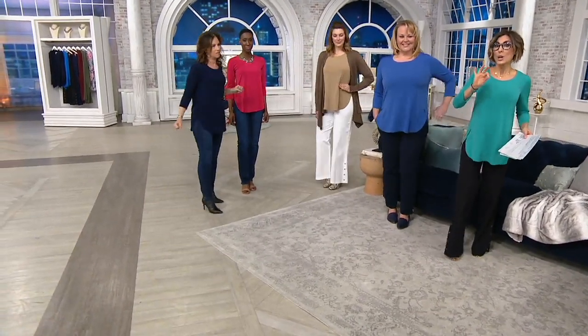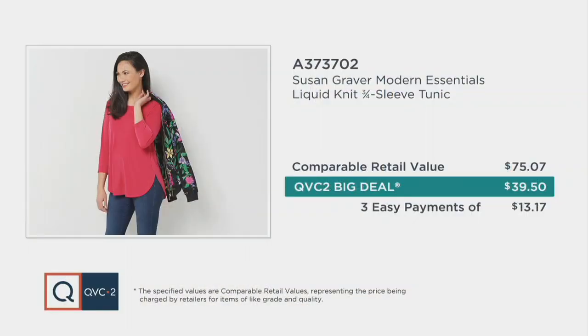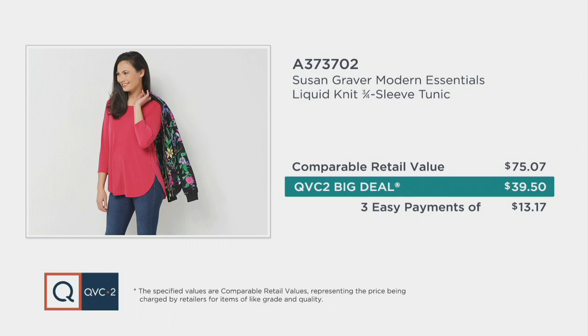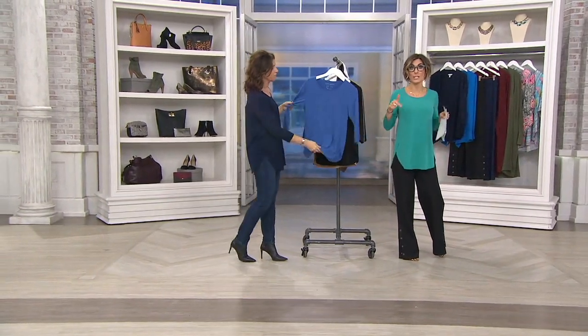1,000 orders already placed. This price is not forever — just a short period of time. Once we take this off the big deal, it goes back up to its regular QVC price, much closer to $50. And if you don't buy it while we have the colors and sizes extra extra small through 5X, you'd have to go elsewhere and spend close to $70.